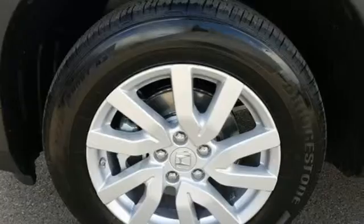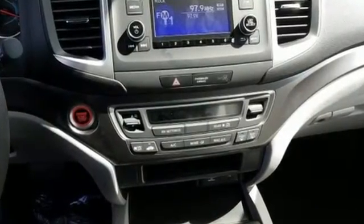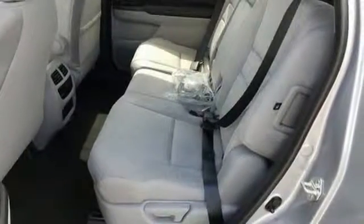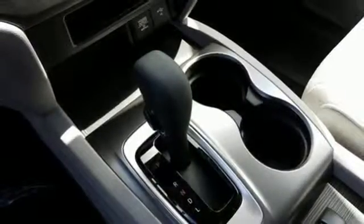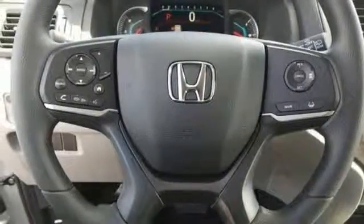And it comes with all the amenities you need: streaming audio, wireless phone connectivity, air conditioning, push button start, manual tilting steering column, automatic transmission, aluminum wheels, gas pressurized shocks, and a V6 engine.